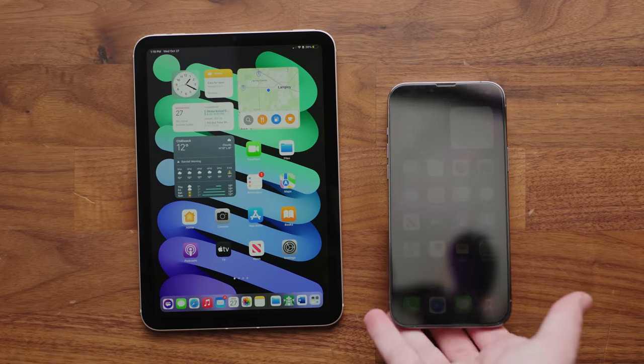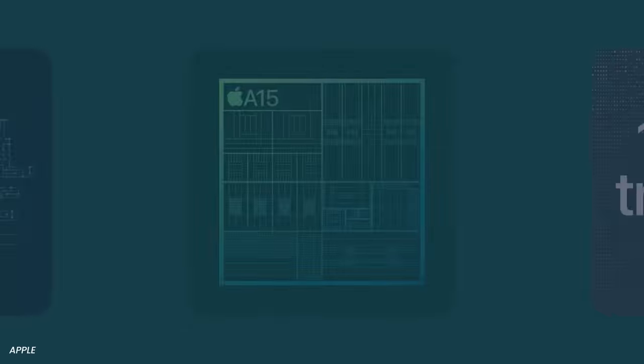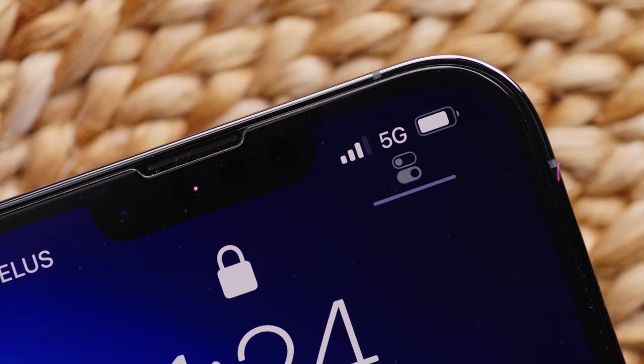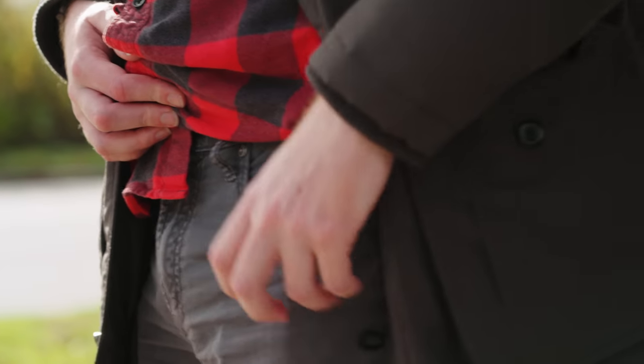What is the difference between an iPhone and the new iPad mini? They both have Apple's flagship A15 Bionic chip. They both support 5G and, according to Apple, both fit in your pocket.